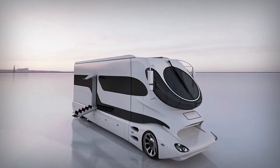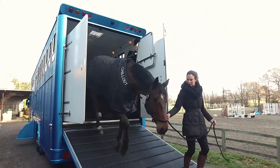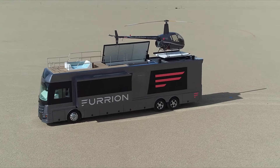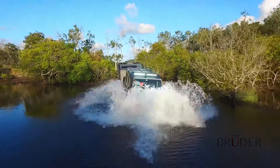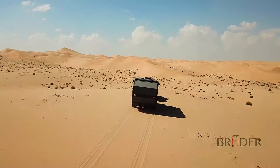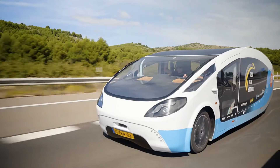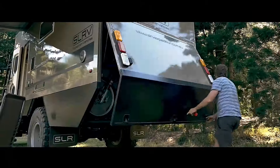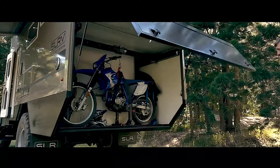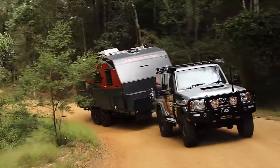Welcome to our latest video on luxurious motorhomes. Today we're diving into the fascinating world of motorhomes where luxury meets affordability. From opulent mobile mansions with every amenity imaginable to budget-friendly options perfect for the everyday adventurer, we'll cover it all. Discover the features, designs, and prices of these incredible homes on wheels. Whether you're dreaming of a lavish road trip or a cost-effective escape, we've got something for everyone. Buckle up and let's explore.